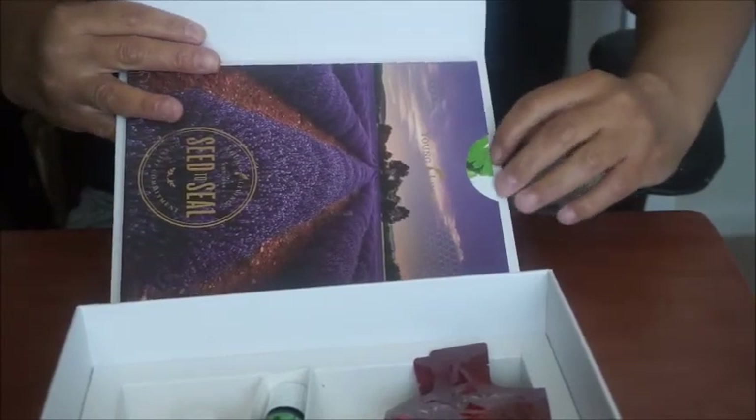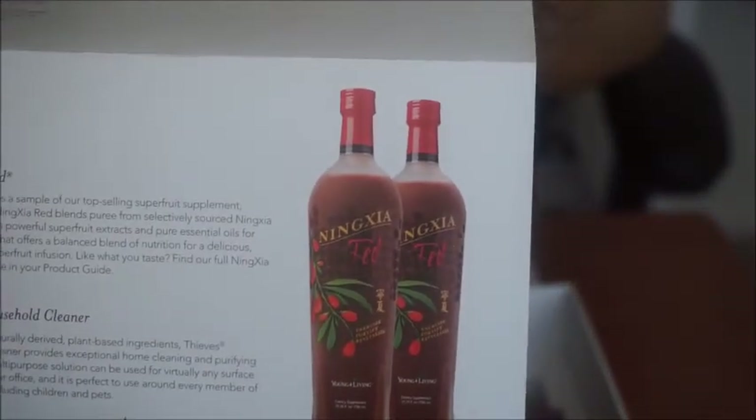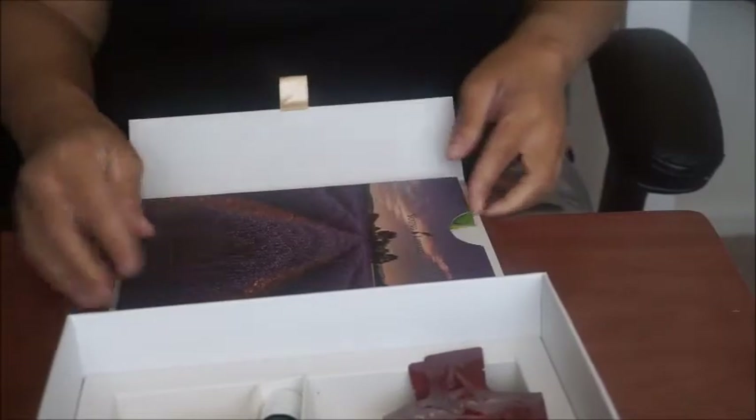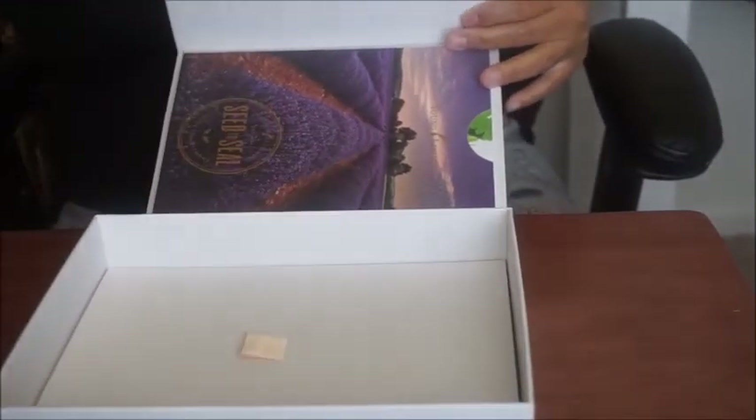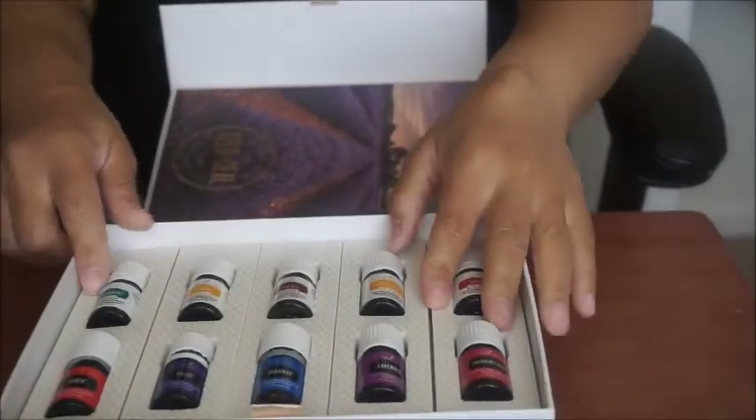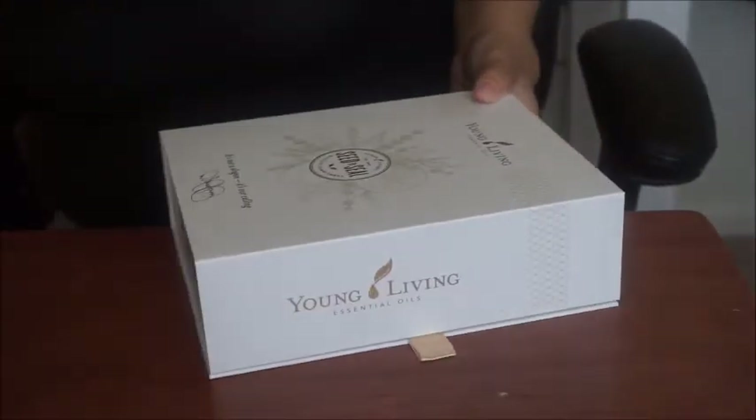Inside there's a little pocket, and inside the pocket there's all the information about the different oils — here's the one about Stress Away, and on the back it has Peace and Calm. It also gives information about the red energy drink bottles. All of this is in this little pocket, so I'll be able to read that later. Then I put the separator and bottles back in and it seals back up into the sleeve.